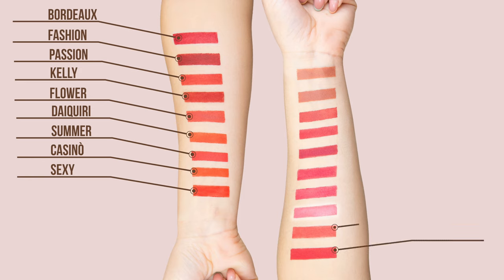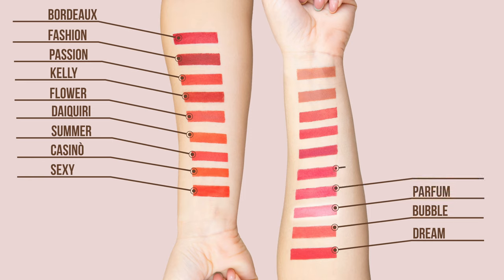Then we have a couple of top-seller shades which are nudes. Bubble is a warm pink nude and Parfum is a cold pink nude. Then my favorites are the cold colors: Lollipop and Supermodel, which are more raspberry colors.